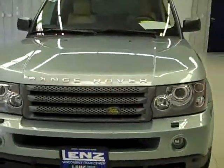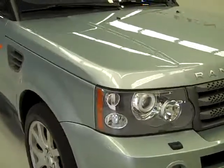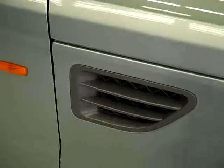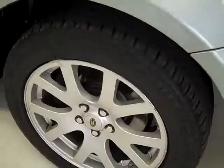This is stock number J330, a 2008 Land Rover. It has a Sport HSE package. The color is light blue, 10,000 miles and a 4.4 liter engine.